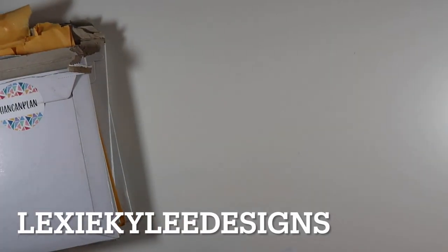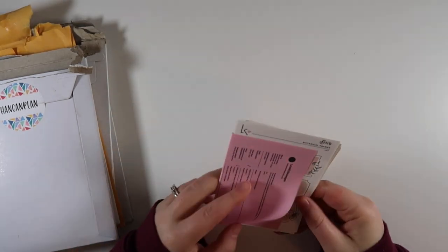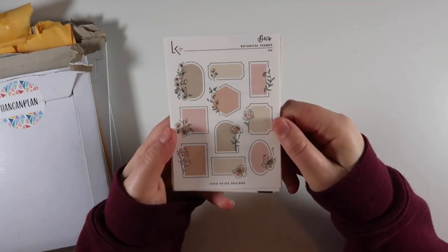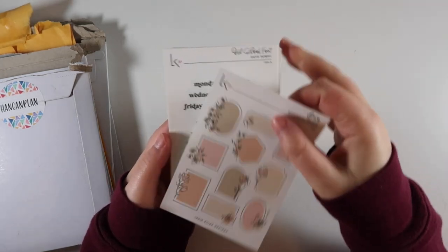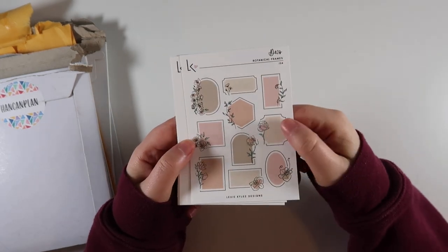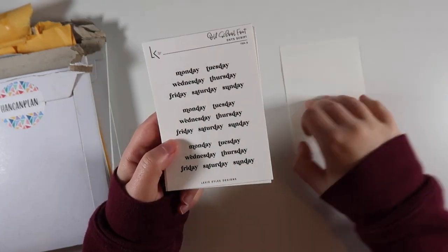I'm going to start with this order from Lexi Kylie Designs from a $2 Tuesday she did. These are really cool - they're like deco frames and some script font stickers. Here's the first one: botanical frames. I thought these would be perfect to use in a daily planner because of how small they are. She's got really nice quality paper too if you've never ordered from her.